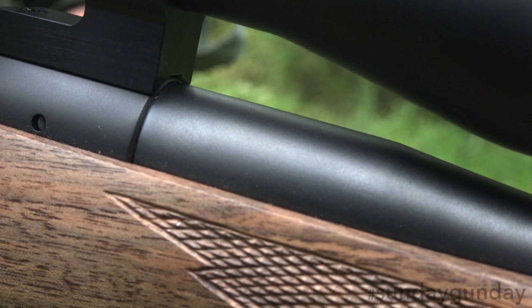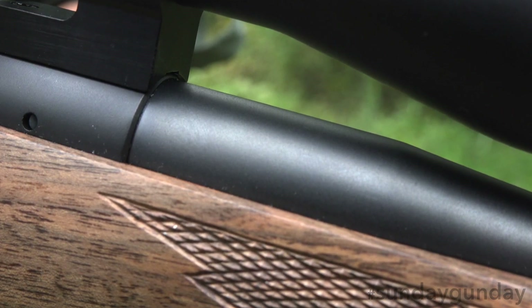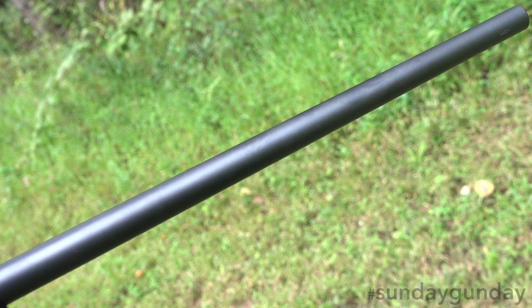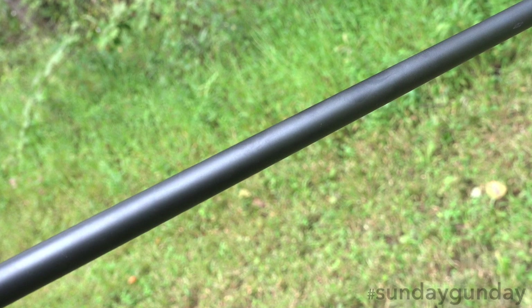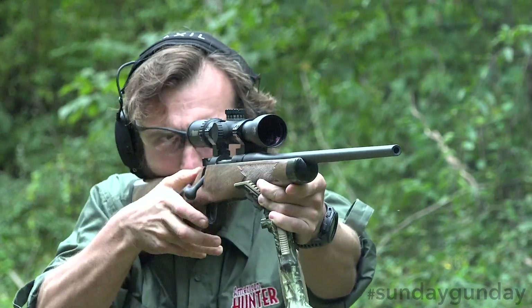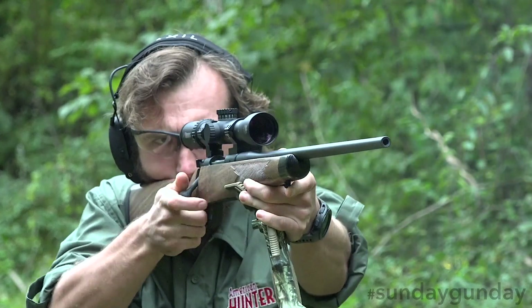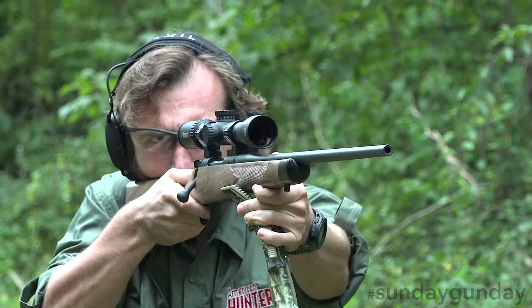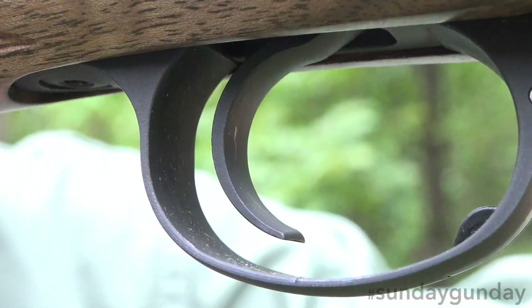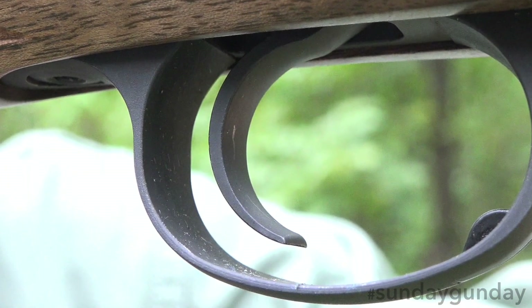A carbon steel barrel with a sporter contour runs forward from the receiver. Matte blued with a match grade chamber, the barrel will vary from 22 to 24 to 26 inches depending on caliber. All are pillar and glass bedded into the stock for utmost consistency. Finally, the rifle's trigger is adjustable, though the factory settings range from 3.5 to 4 pounds.